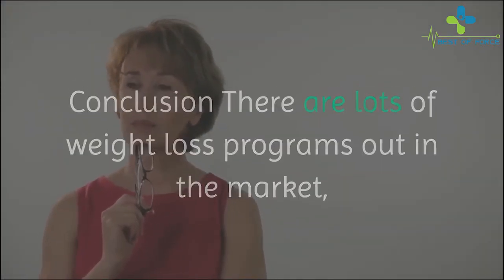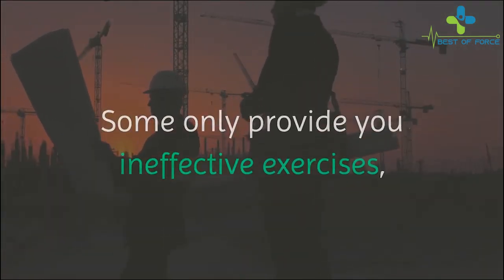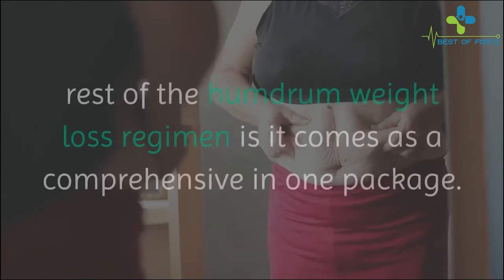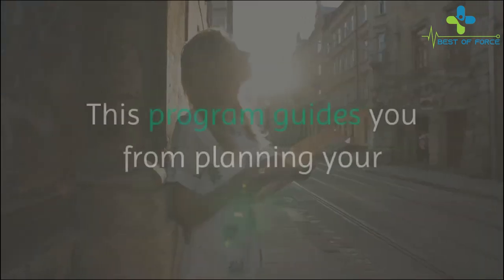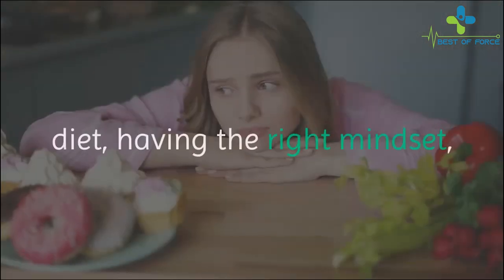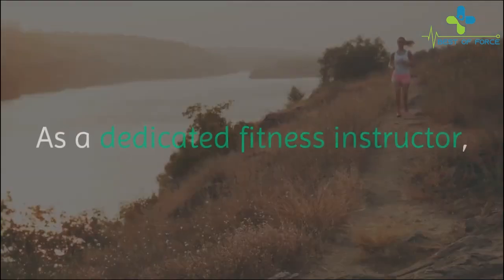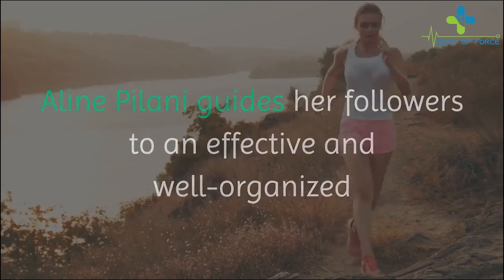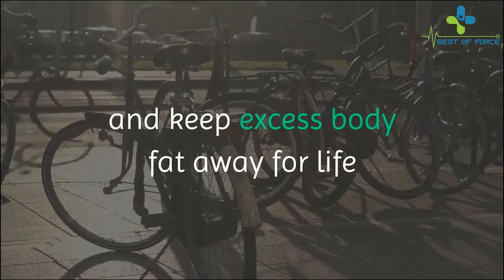Conclusion: there are lots of weight loss programs out in the market, but they always lack form and solidity. Some only provide ineffective exercises, while some give inadequate diet plans and tips. What makes the Morning Fat Melter stand out is that it comes as a comprehensive, all-in-one package. This program guides you from planning your diet, having the right mindset, and doing the right exercise to get rid of excess fat. As a dedicated fitness instructor, Aline Palani guides her followers to an effective and well-organized program, allowing you to maintain a healthy lifestyle and keep excess body fat away for life.